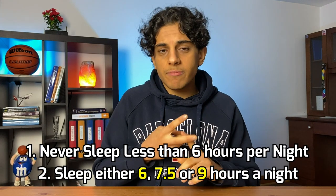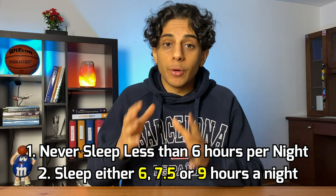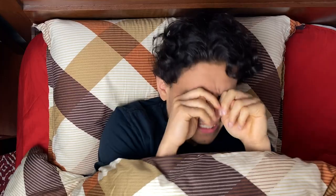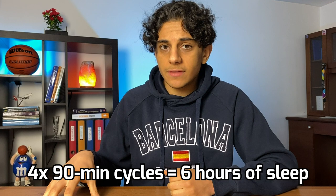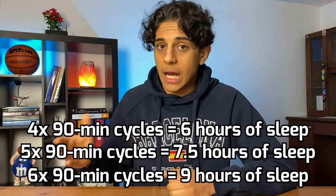Rule two: sleep either 6, 7.5, or 9 hours a night. I've always heard the general rule of 8 hours a night, but I recently read a book about sleeping smarter, and from it I learned that our bodies cycle through 90-minute intervals of sleep. If you wake up in the middle of a 90-minute interval, you'll feel unrested — which is what happens with 8 hours of sleep. But if you complete 4, 5, or 6 cycles of 90 minutes, you'll feel much more rested. Four cycles equals 6 hours, five cycles equals 7.5 hours, and six cycles equals 9 hours.